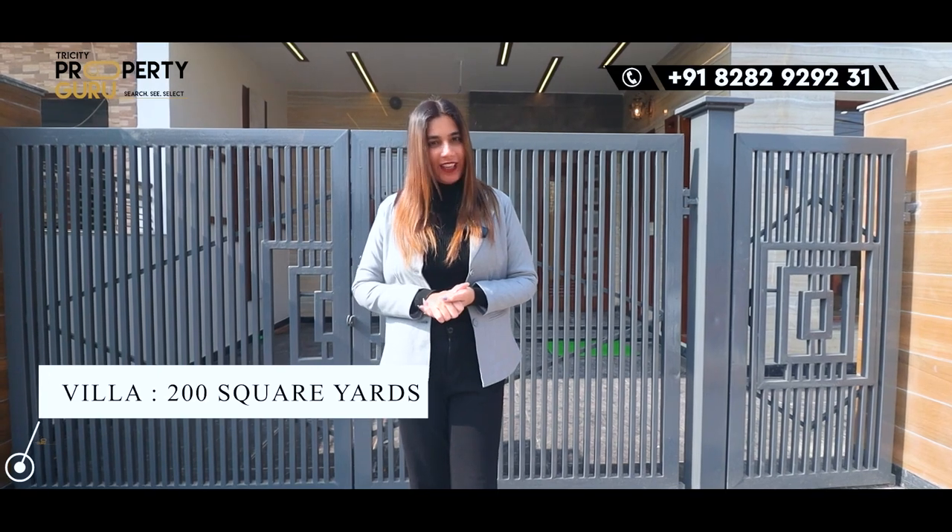Hello everyone, this is Yogita. Welcome to our channel, Price City Property Guru. I will present you in this video with a beautiful villa with the size of 200 square yards.